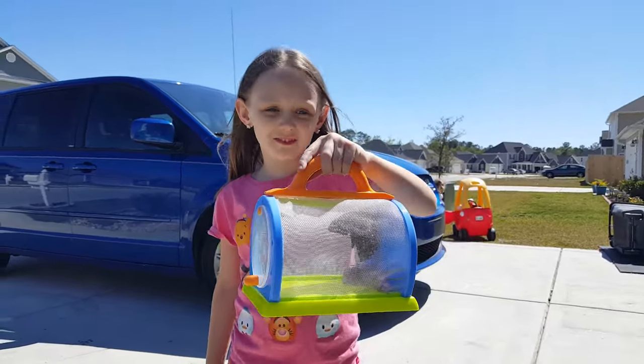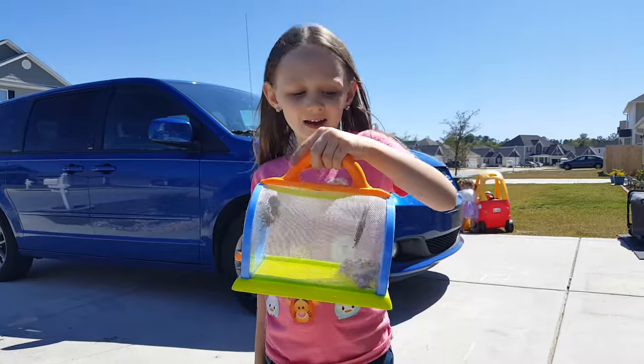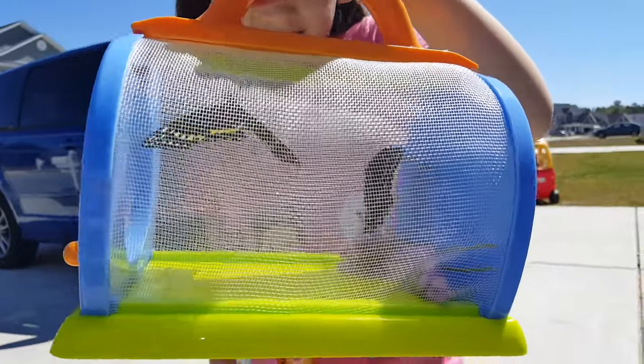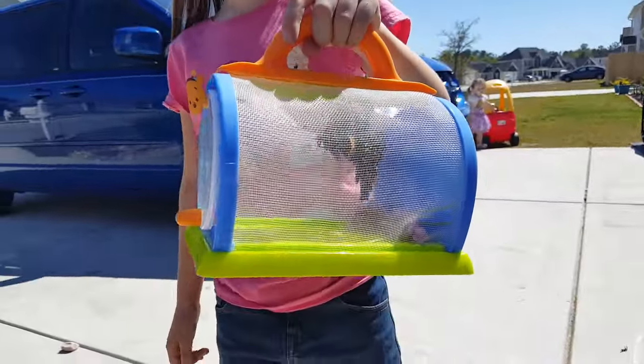Hi! I got two butterflies myself. You just caught two butterflies? Yeah, and one ladybug. What color are they? Black and white and yellow. Some is orange, and I got orange too.